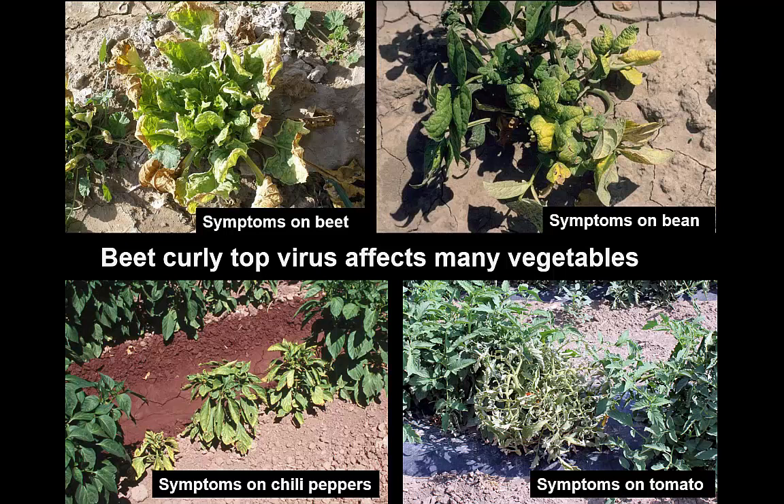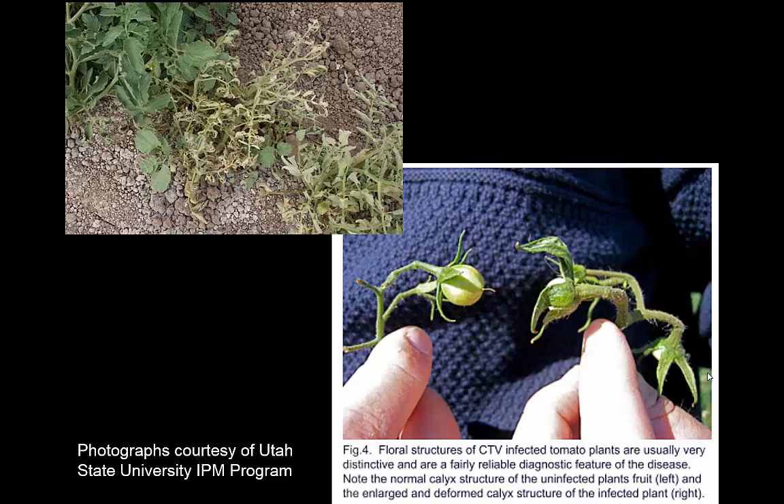Symptoms on tomato — probably the most commonly affected crop — are best indicated in this Utah State photo on the lower right, showing the grossly enlarged calyx on the fruit. The plant is stunted, yellow, leaves die, and the plant may die. There are other causes that could produce this, but beet curly top is one to consider in this part of the country.